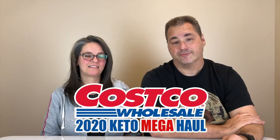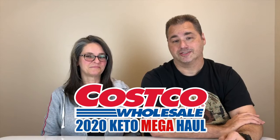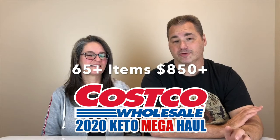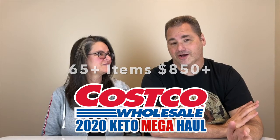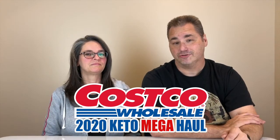Hey everybody, Bill and Stace here from Banzai Keto. It's 2020 and we wanted to share a more inclusive list of all the things that we use from Costco, because we're there all the time — even before Stacey worked there. This list will include over 60 items, over $800 worth of product. A lot of these things you can also get on Amazon.